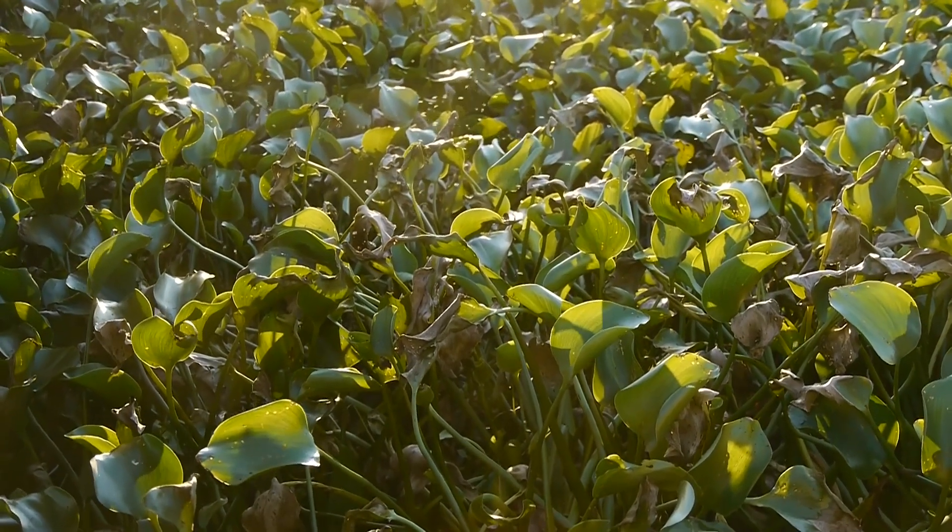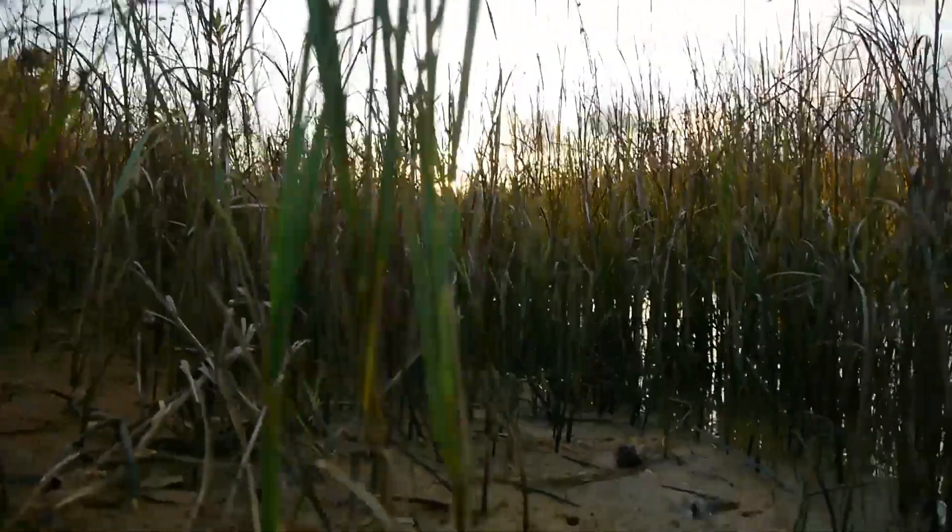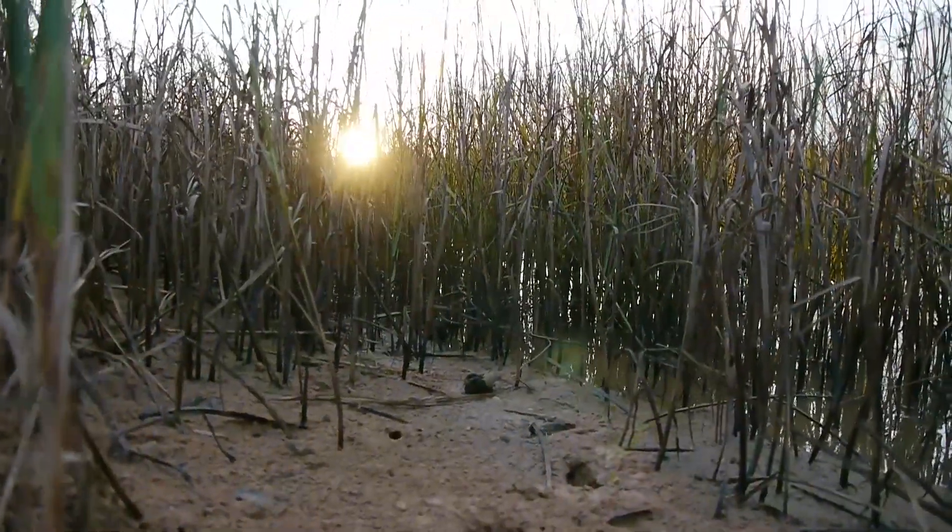It means a lot of different things and they can look a lot of different ways. It's the zone between the land, which is up here, and the water, which is down here. That transition zone is right there in between, and that's what you're going to call a wetland.